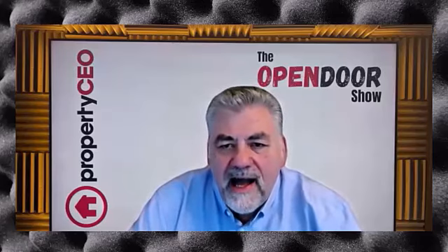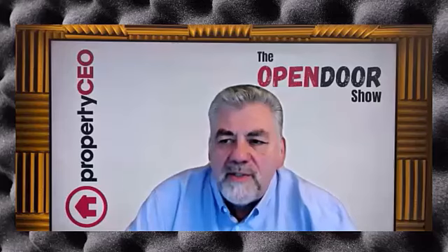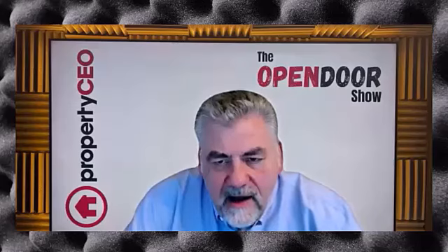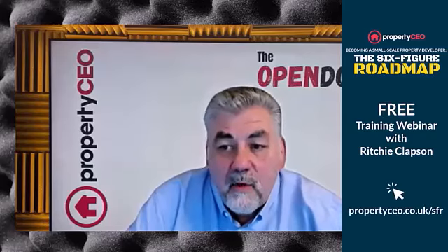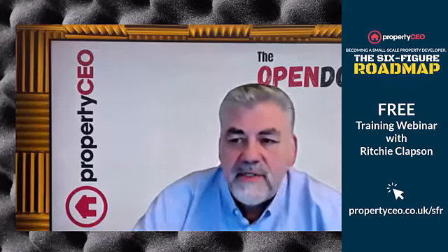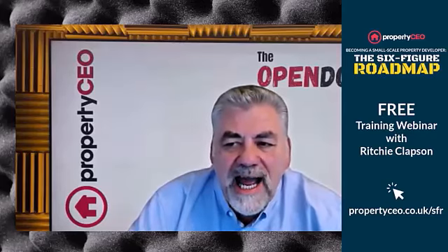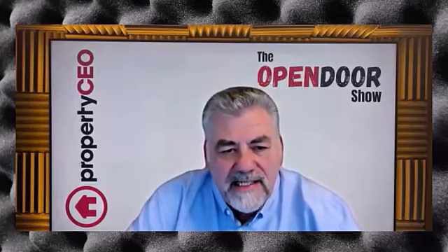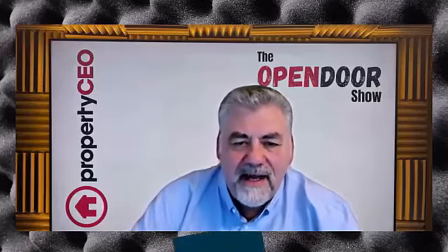One last thing — if you'd like to know more about Property CEO and what we do, they offer a free half-day workshop called the Six Figure Roadmap. You can email us at support@propertyceo.co.uk, or follow the link in the description at propertyceo.co.uk/sfr — SFR standing for Six Figure Roadmap. Thanks very much again Dan, it's been great to chat with you and no doubt we'll be meeting up again very soon.